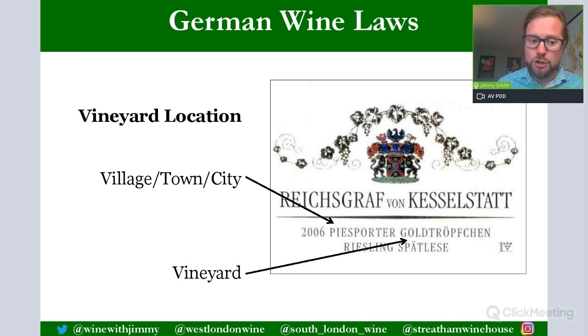Geographical indications also appear on labels. On a Mosel label around Piesport, you might see 'Piesporter Goldtröpfchen' — Piesporter being the village or town, Goldtröpfchen the specific vineyard name. This is a very European template: place name followed by individual vineyard. Vineyards in German are called Einzellagen and are important for being specific about where the wines come from.